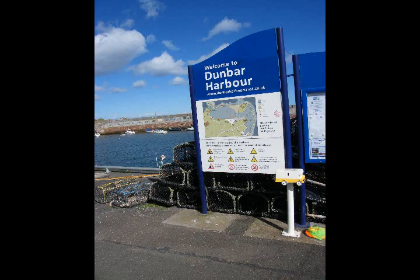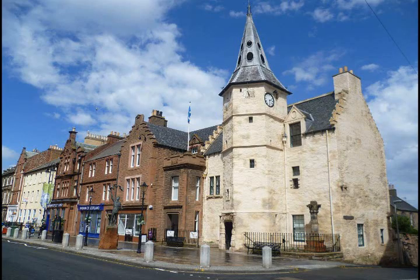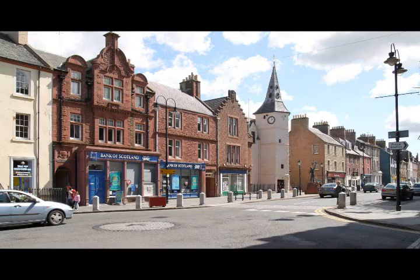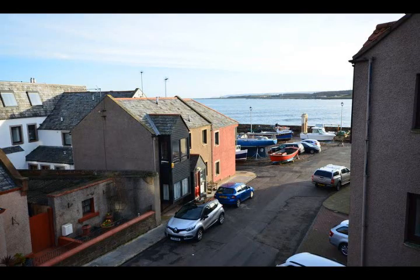Dunbar's Broad High Street is packed full of unique local businesses, providing customers with a great retail experience, and boasts several grand old stone buildings. There are award-winning food and drink establishments, and quirky places to stay, including hotels, guest houses and campsites.